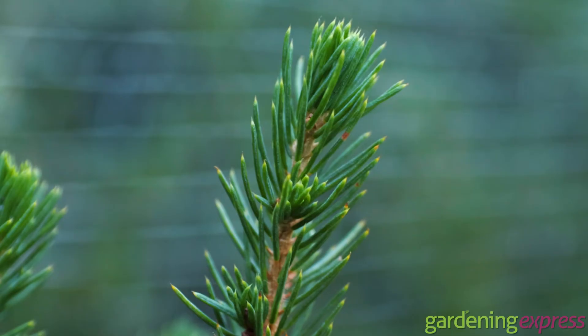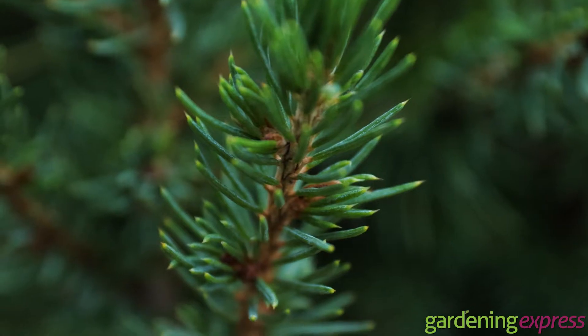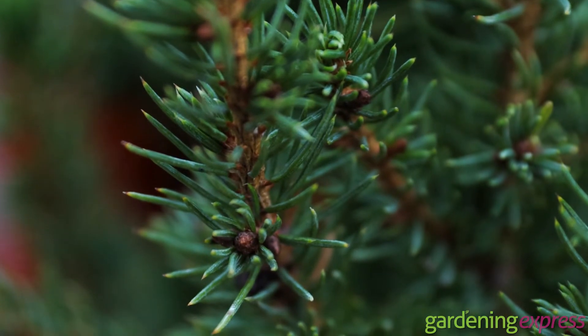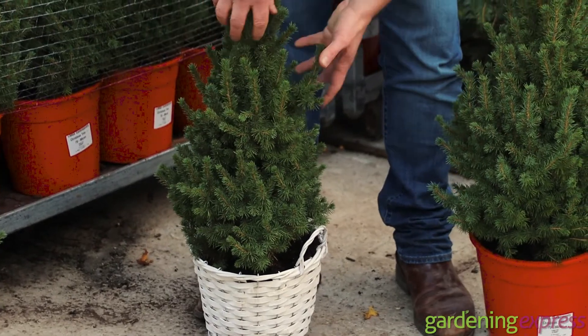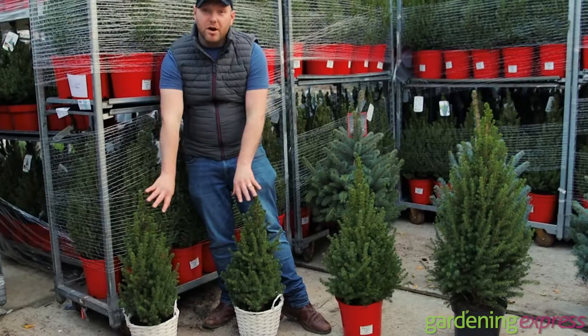They'll grow a little bit again next year and you've got them again for the following year. They're really good value plants because you've got the evergreen, you've got the structure, and you've got a beautiful prime fragrance with these as well — it's almost like an air freshener. That's the pair we recommend by the front door.